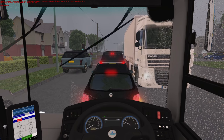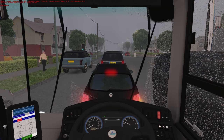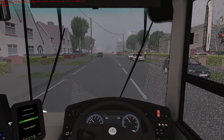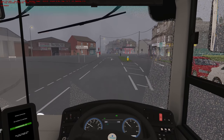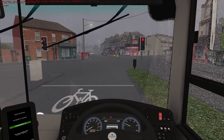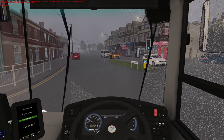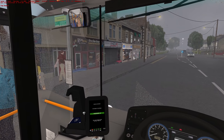I wonder if I flash my lights — sometimes OMSI traffic thinks you're letting them out if you flash your lights. We've got the light — it's a filter lane, that's why it's doing it. Next stop, Crossroads. Crossroads — and there are actual crossroads at Crossroads. That sits very well with my state of mind. I thought Iomex would name the bus stop 'Crossroads' at a roundabout where it's not actually a crossroads, but I'm very impressed he's actually done that.